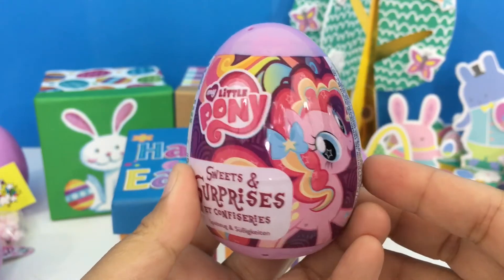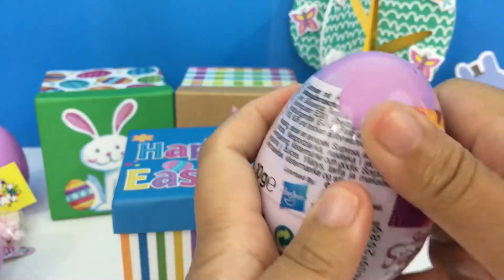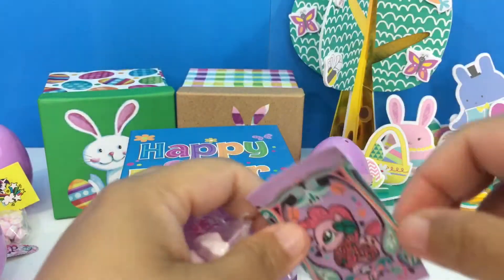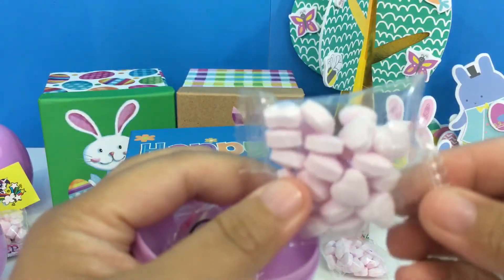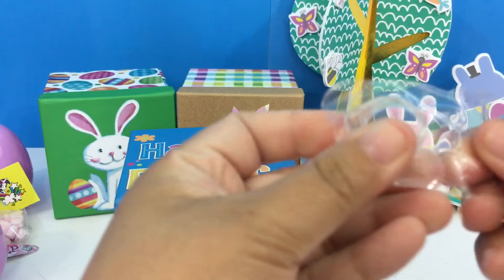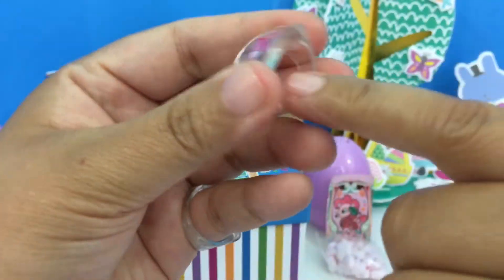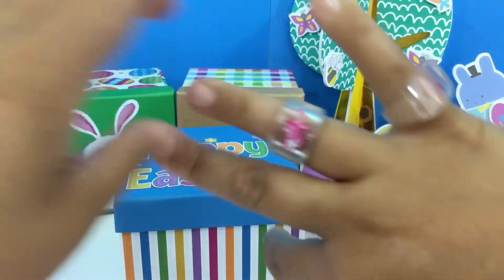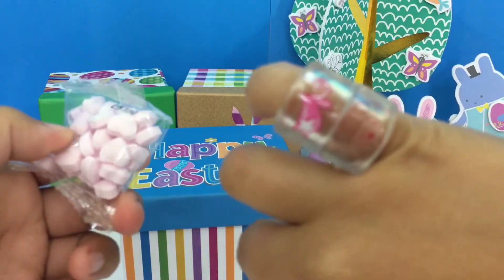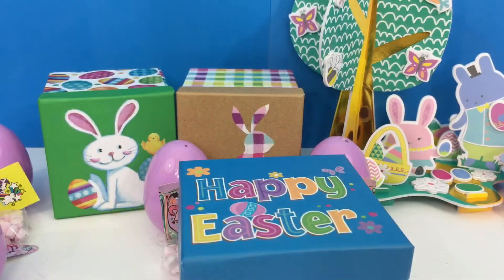Another My Little Pony surprise egg, let's open it up! More sticker, more candy, and another ring — now you have three rings! Cute! Well, it doesn't fit me, so there. So inside this egg we have another ring, a sticker, and candies. Let's check for more.